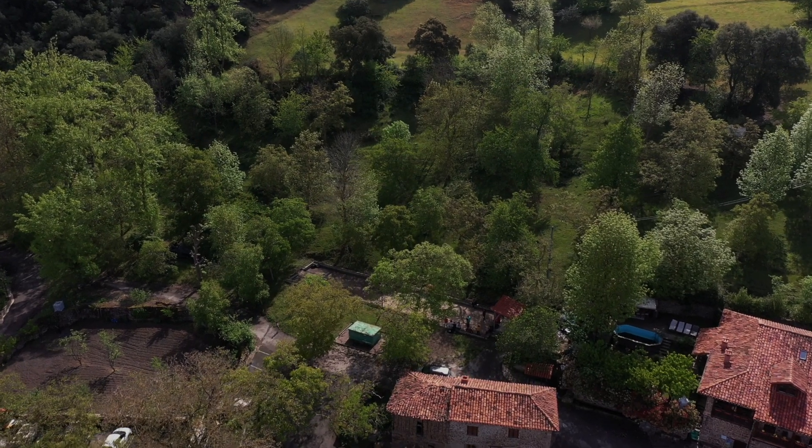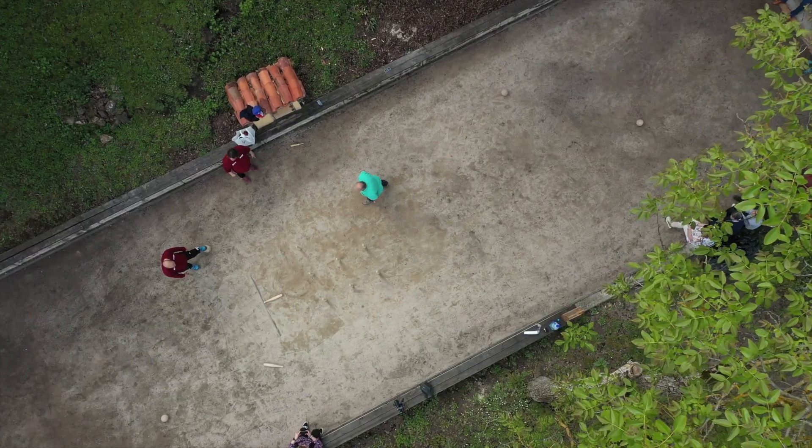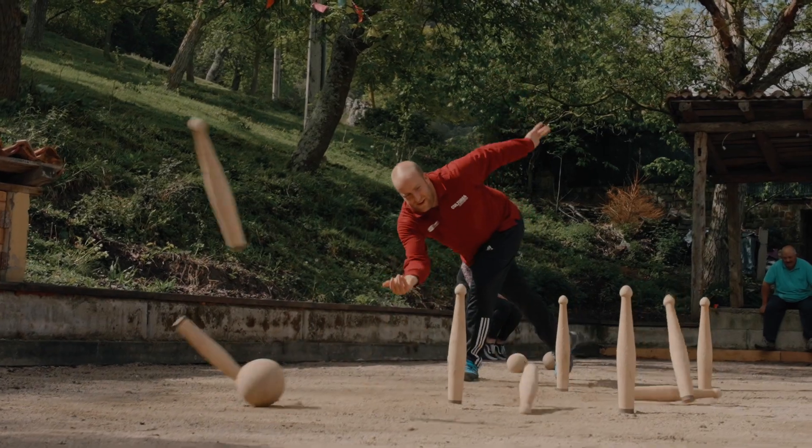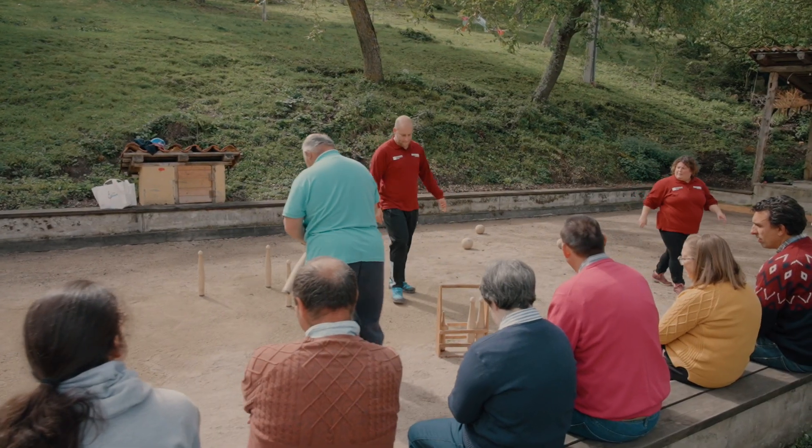Hace más de 20 años que no cogía yo una bola. Me gusta porque me gustaba muchísimo de pequeño. Si tenía 10 minutos, los empleaba a jugar a los bolos. Me decían muchas veces, cuando estaba trabajando, que me fuera a descansar. Pues esos 10 o 15 o 20 minutos que tenía de siesta me los dedicaba a jugar a los bolos.